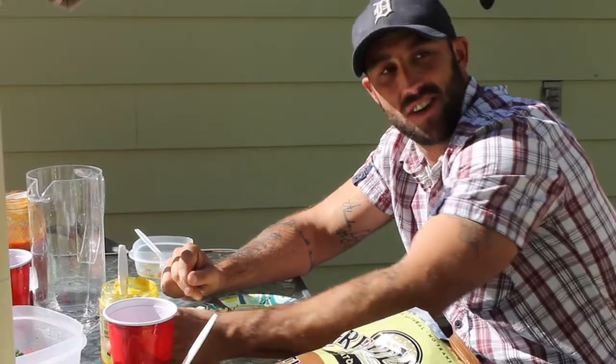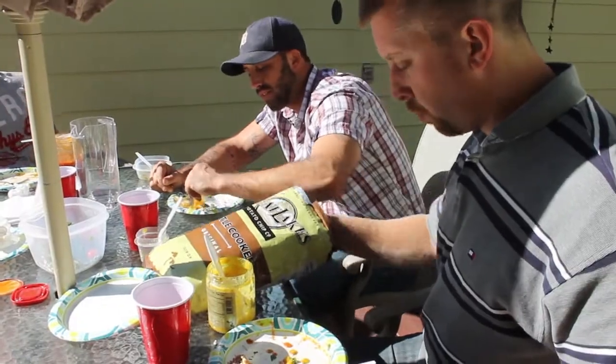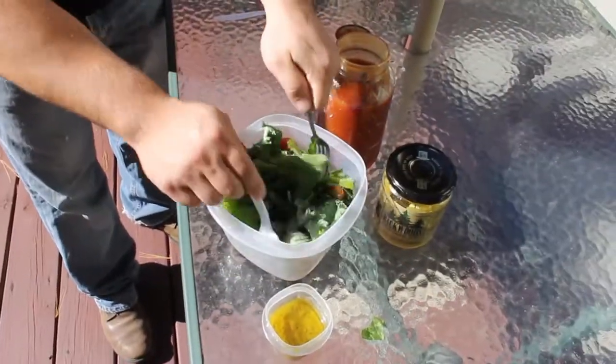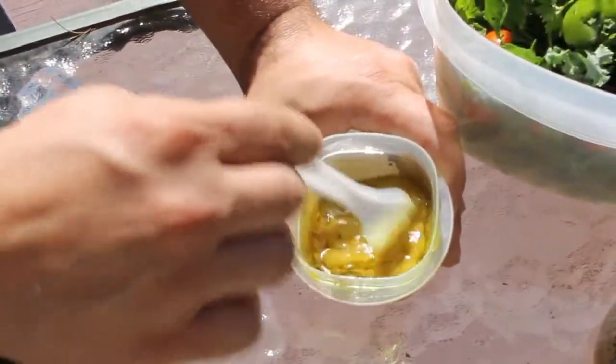One of our crew members is a vegetarian — otherwise known as a bad hunter. Because he isn't going to eat a Backwoods Burger, I whipped him up a salad with a Backwoods dressing, which is just Backwoods Mustard with a bit of olive oil mixed in.